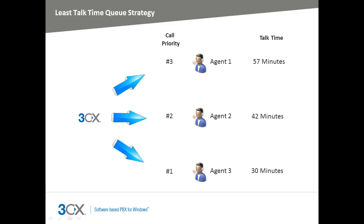The least talk time strategy sends calls to the agent that has the least total talk time compared to the other agents. For instance, agent 3 will be targeted until his or her talk time has reached 42 minutes, which is the same talk time as agent 2. In this way, talk time is distributed evenly amongst the agents.